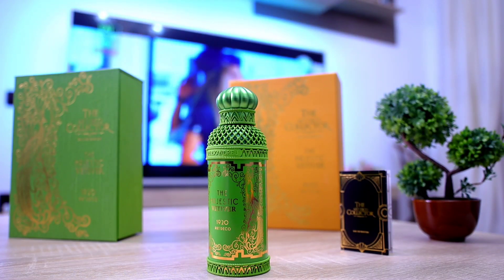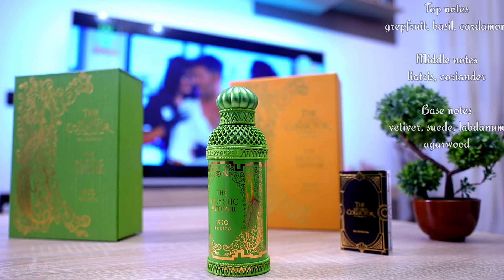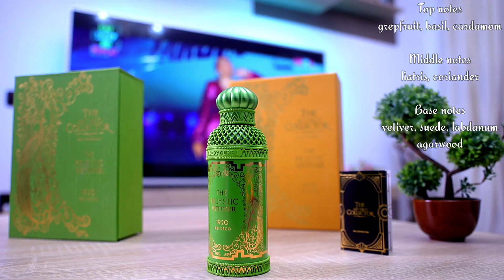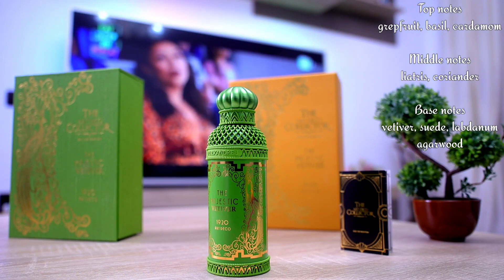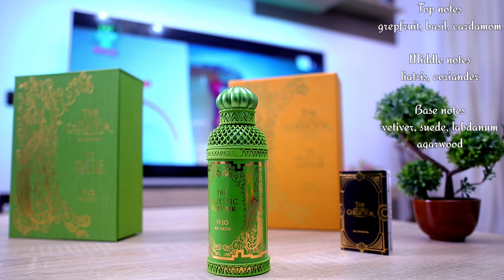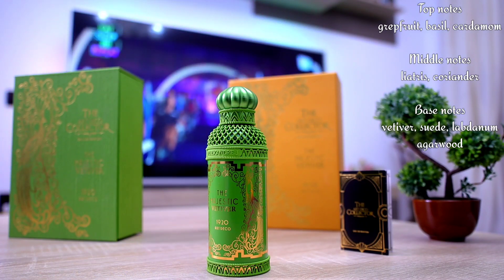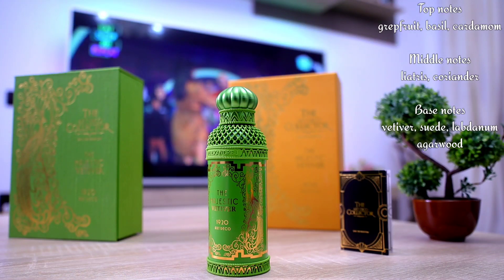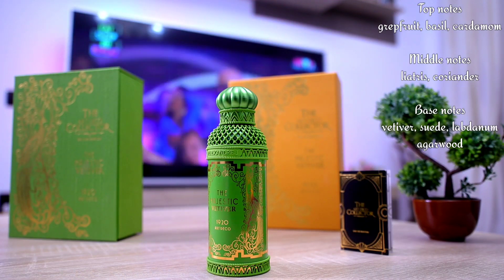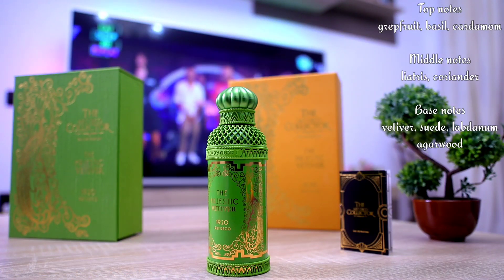This was created by Amélie Bourgeois and Sophie d'Aguel in 2020. We have a very interesting composition: in the top notes we get grapefruit, basil, and cardamom; in the heart we have liatris and coriander — liatris is a flower that grows in North America, also called sparkling star in popular terms; and in the base we have vetiver, agarwood, suede, and labdanum. The opening is absolutely amazing — you get a very powerful, zesty, fresh opening due to the combination of grapefruit and cardamom, with some basil sprinkled in, which gives a very green type of vibe.